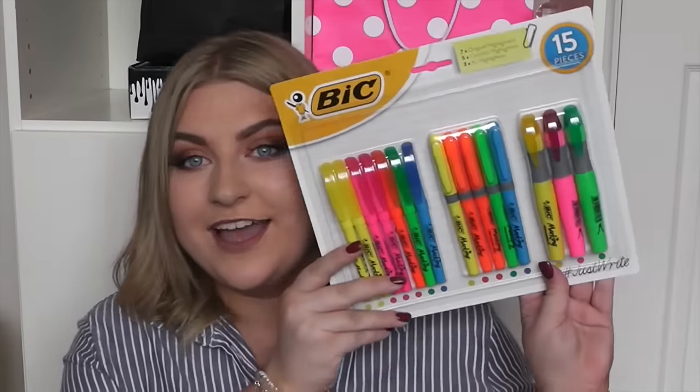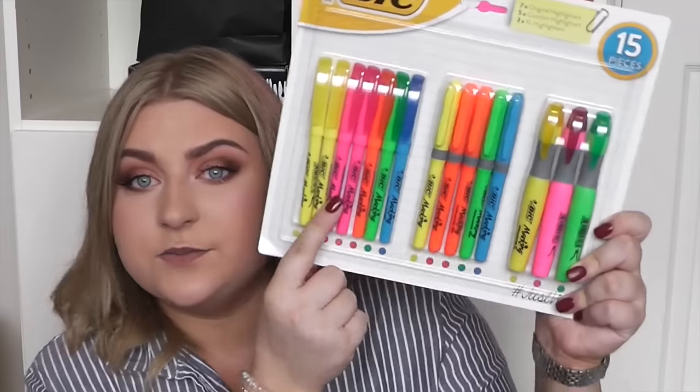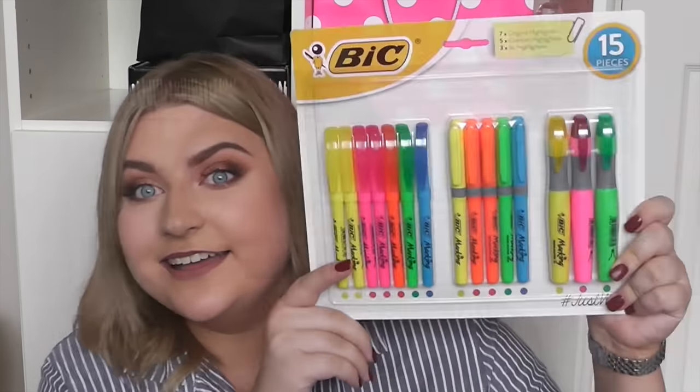I also got this, which is a pack of highlighters. These are my favourite highlighters — these middle ones. This was about £3 something for all of these highlighters and these are the best. Like if you want really good highlighters, these are the best. I haven't tried these other ones, but these middle ones are the ones I always buy in a little pack. So the fact that they all come together with loads of different types just made my day.